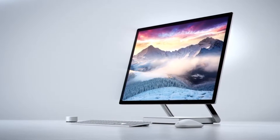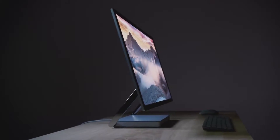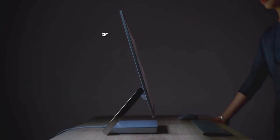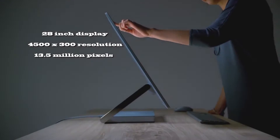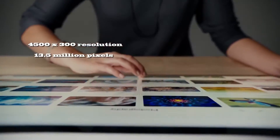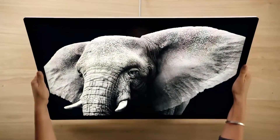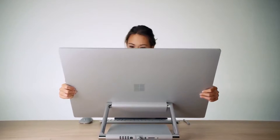Switching gears, let's talk about Microsoft. Microsoft had their event the day before and they showed off a couple new things. First off, they showed off a Surface Studio, which is a massive 28-inch touch panel display. The design is beautiful — very intuitive — and if you haven't seen it, you can see it right here.